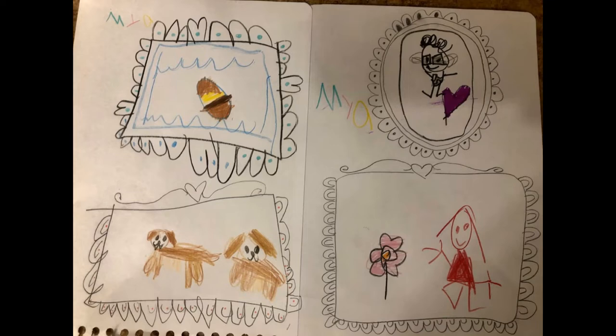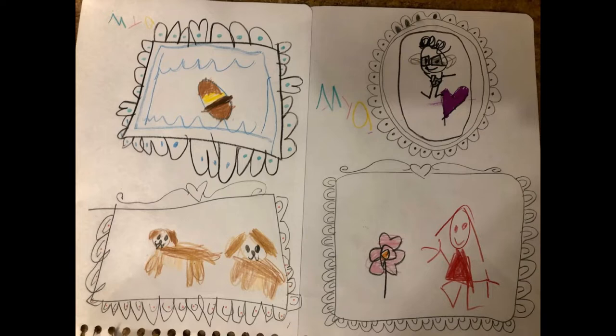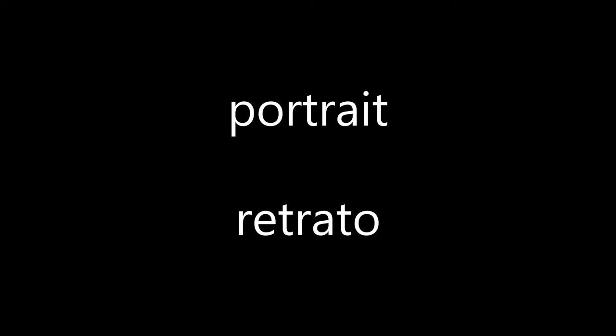This goes to show you that anyone, no matter your age, could create something beautiful. Thank you all for emailing me your pictures of your artwork. Now, let's get to this week's lesson.